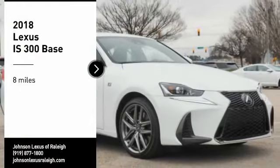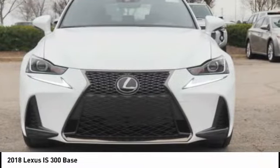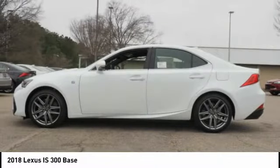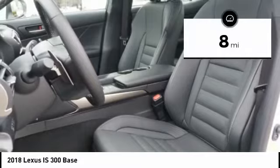Come test drive the 2018 IS300. The IS300 is the compact luxury sedan offered by Lexus under Toyota. It fits the bill for sports-minded drivers looking for luxury in a compact design. This vehicle has less than 100 miles.